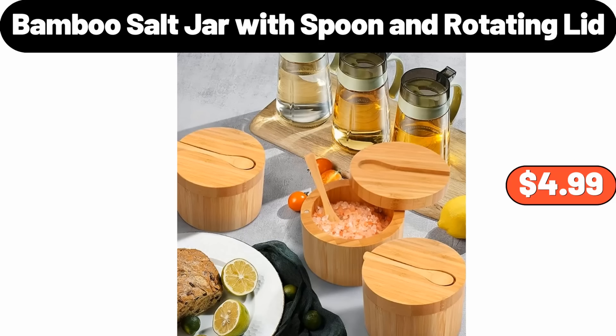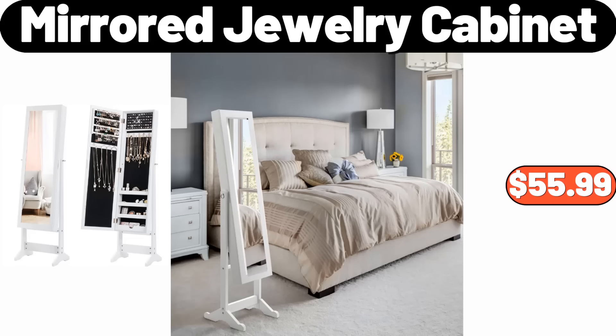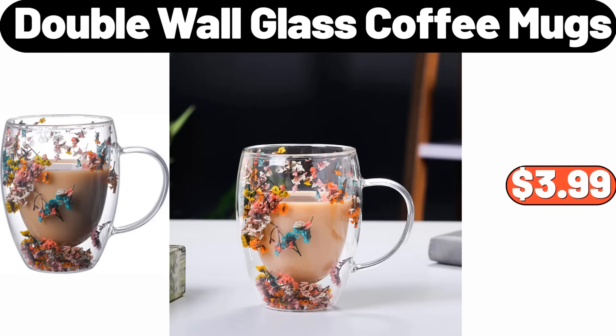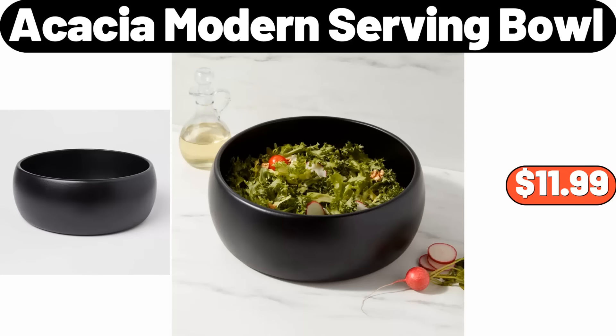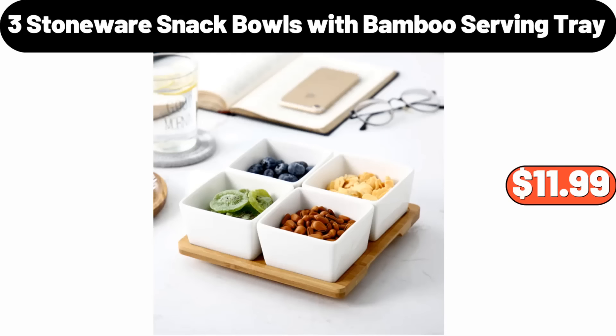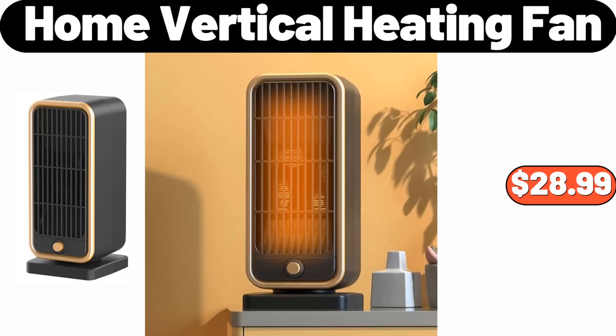Automatic Coffee Machine, $34.99. 4-Pieces Shower Curtain Sets for Bathrooms, $19.98. Bamboo Salt Jar with Spoon and Rotating Lid, $4.99. Mirrored Jewelry Cabinet, $55.99. Kirkwood Split Chicken Breasts, $8.22. Double Wall Glass Coffee Mugs, $3.99. Acacia Modern Serving Bowl, $11.99. Upholstered Platform Bed with Hydraulic Storage System, $269.99.